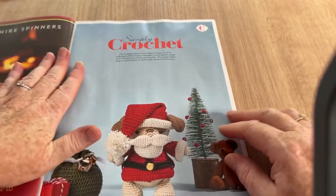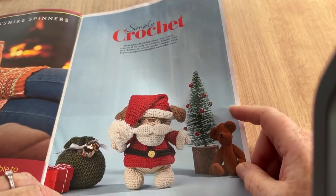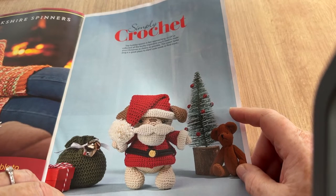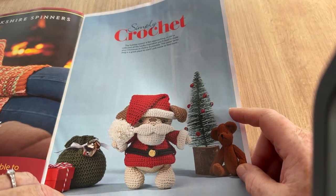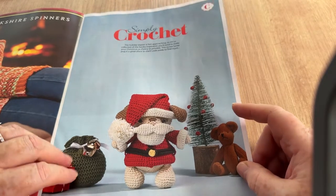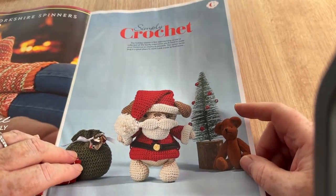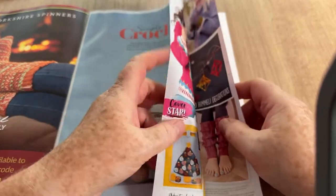Holiday season is fast approaching so they've collected all the hooky inspiration you'll need to make your Christmas as cheery as possible. The sweet Santa pug is a great place to start. He doesn't really look much like a pug but he does look like a Santa, so he's in disguise obviously.